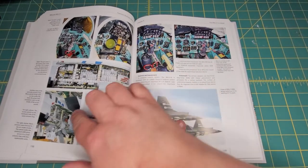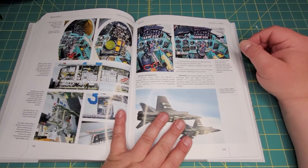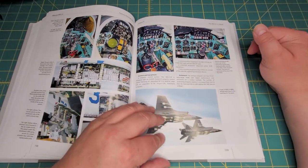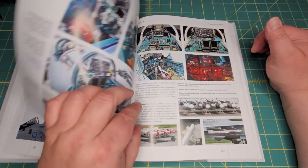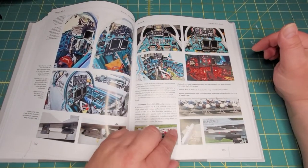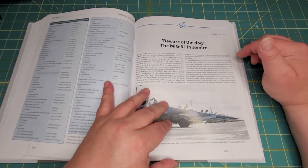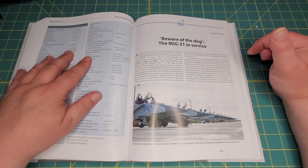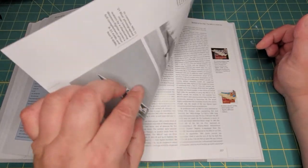More pictures of the electronics bays on the side of the cockpit, and then even more cockpit pictures. Then we get into more stats for the MiG-31.